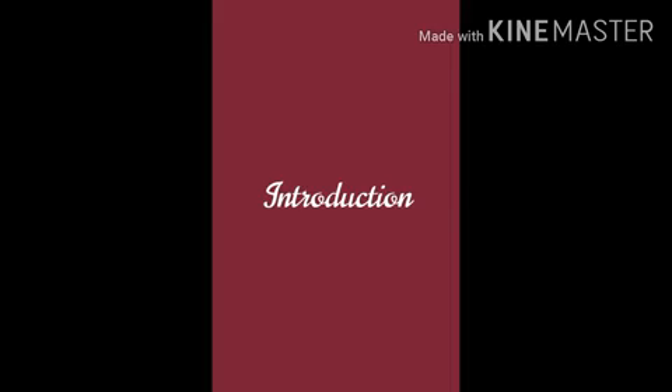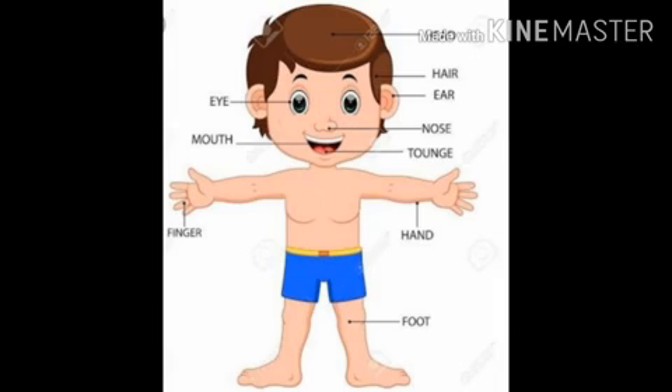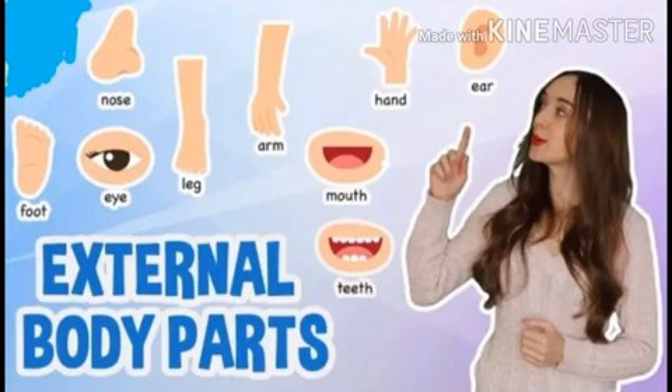Introduction. Today we are going to see about external and internal organs in our body. Look at this picture. Our body is a wonderful machine. External body parts, or external organs, means outer body parts. Eyes, ears, nose, hands and legs are seen outside the body. They are used for various activities.